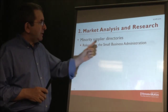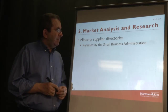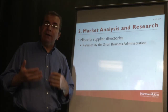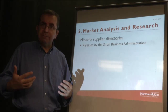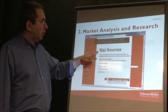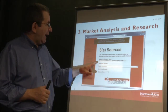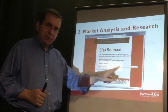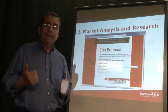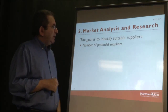Minority supplier directories are important for some companies. The Small Business Administration has a website of minority suppliers where you can find qualified minority-owned suppliers. The website is called 8(a) Sources — '8(a)' meaning minority suppliers. You can search by alphabetical listing, by industry, or by location and state. This is a good place to start looking for minority suppliers.